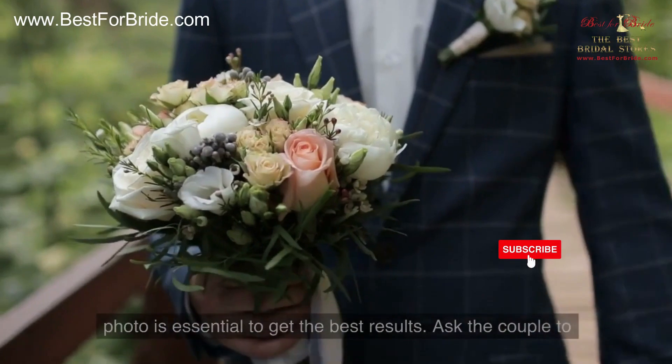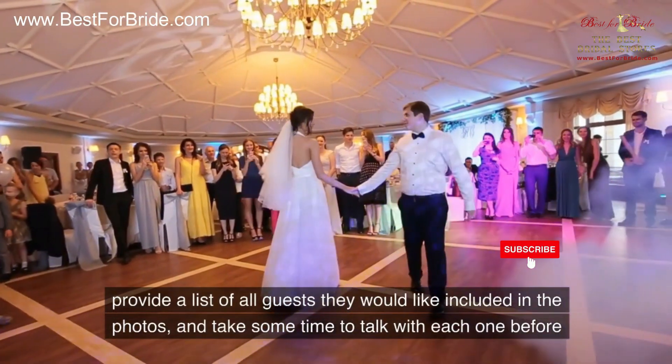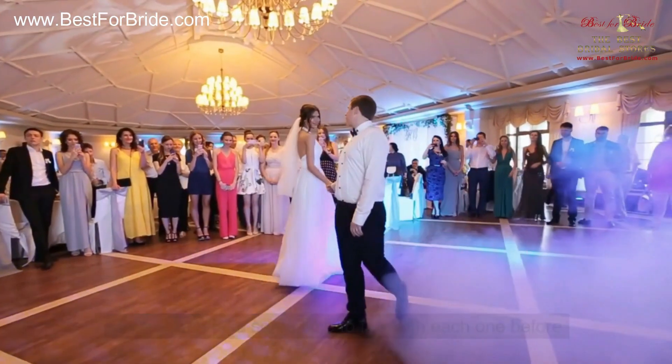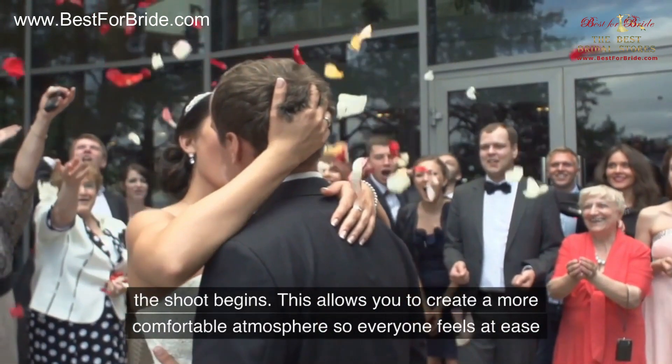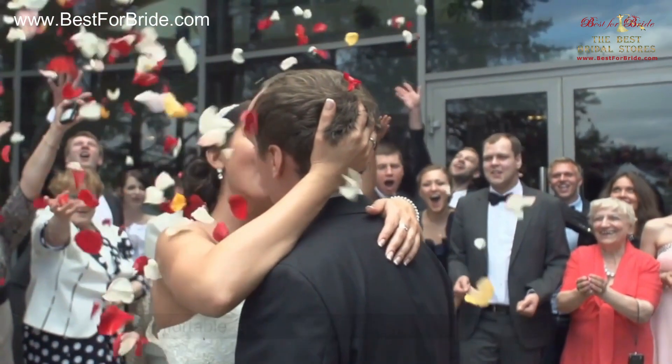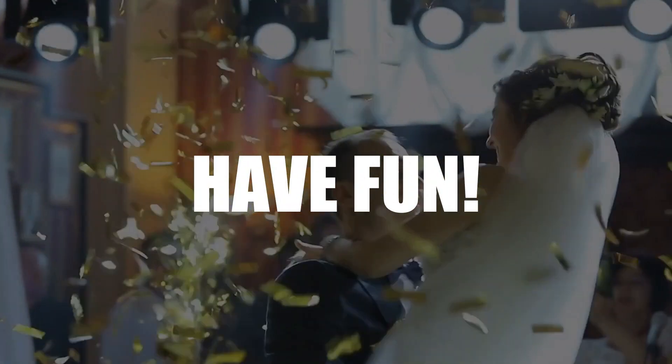Number nine: know the guests. When shooting group shots, knowing who will be in each photo is essential to get the best results. Ask the couple to provide a list of all guests they would like included in the photos, and take some time to talk with each one before the shoot begins. This allows you to create a more comfortable atmosphere so everyone feels at ease when it comes time for their picture-taking session.